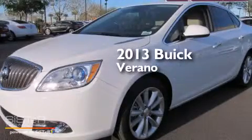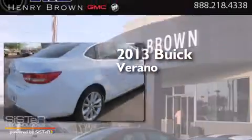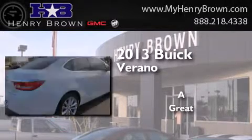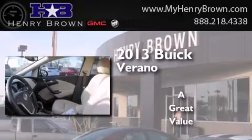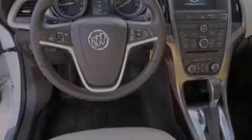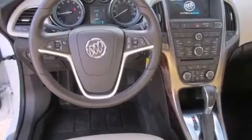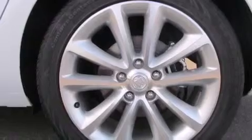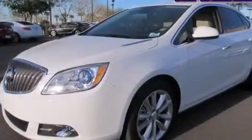This is a brand new 2013 Buick Verano. Its top features include a navigation system, Bluetooth mobile device connectivity, a rear view camera, commercial free satellite radio, traction control and stability control systems, aluminum wheels, and a tire pressure monitoring system.